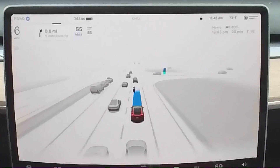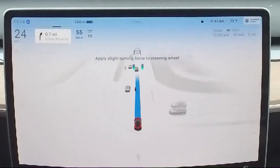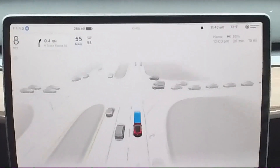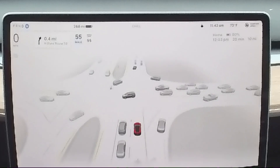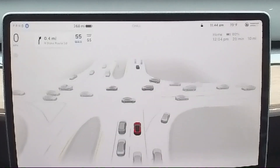Traffic lights are displayed in collections of three and will display solid or flashing colors. The screen is a window into the most advanced artificial mind available to consumers. The 3D visualization represents a view into the mind of the artificial intelligence.